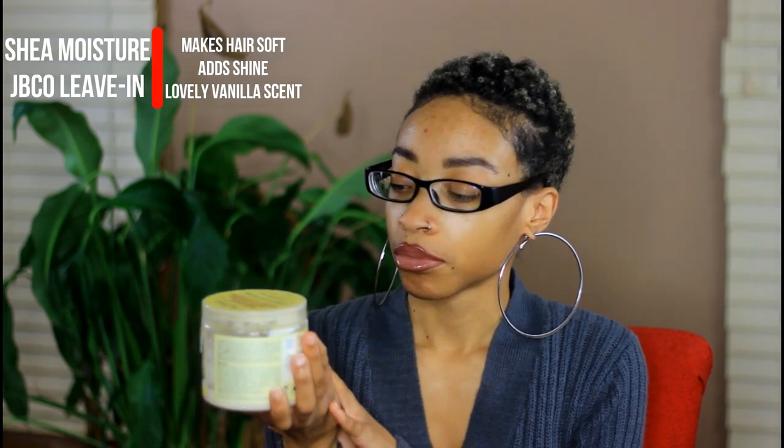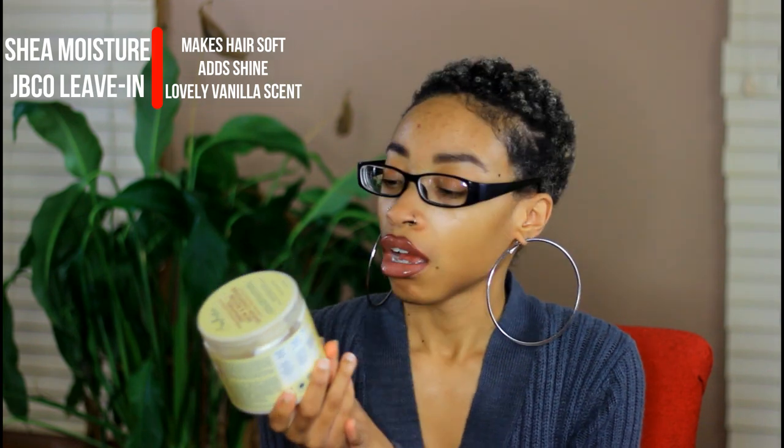I am also keeping my Shea Moisture JBCO leave-in conditioner. I'm keeping this because it's still keeping my hair soft, really shiny, and it makes my hair smell really good — this is like the one hair product I use that makes my hair smell good. It smells like vanilla.